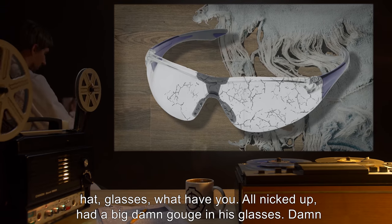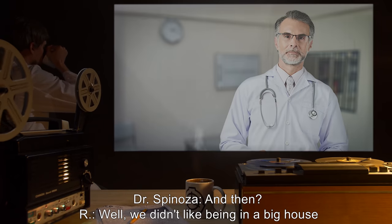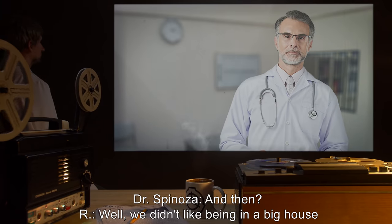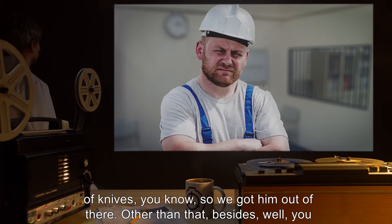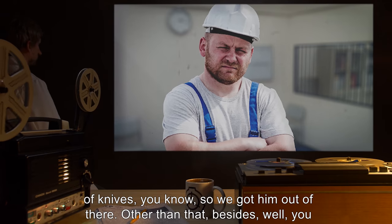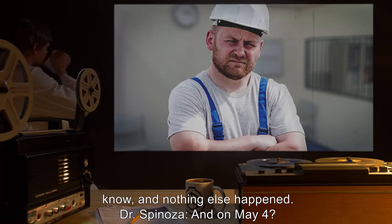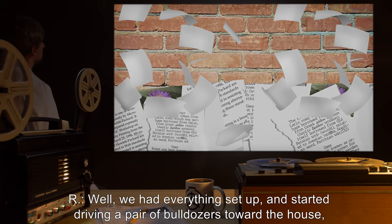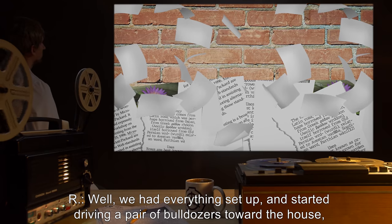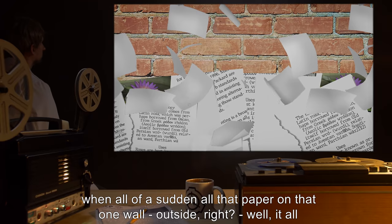Had a big damn gouge in his glasses. Damn good thing he was wearing those glasses, I tell you. Dr. Spinoza: And then? E.R.: Well, we didn't like being in a big house of knives, you know, so we got him out of there. Other than that — besides, well, you know — nothing else happened. Dr. Spinoza: And on May 4th? E.R.: Well, we had everything set up and started driving a pair of bulldozers towards the house.